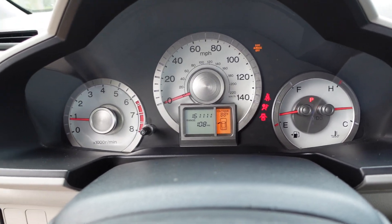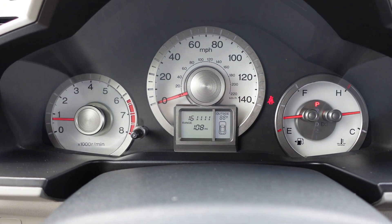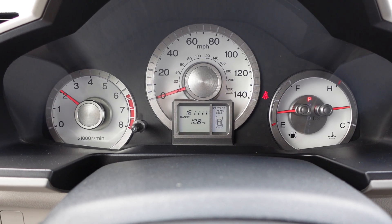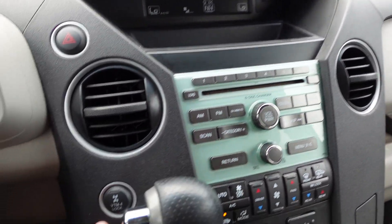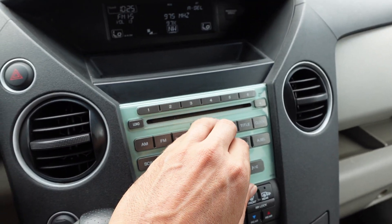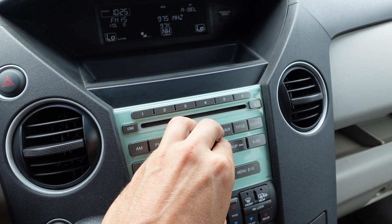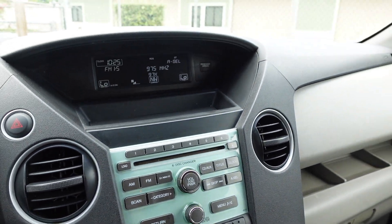Firing the vehicle right up — starts up no problem, no warning lights on the dash. One hundred and sixty-one thousand original miles. Revs up nicely, idles smoothly, AC is ice cold right at the start. You can see the VTM4 lock here — that activates when you are in D1 or reverse to get yourself out of a puddle. Speakers are really, really nice and sound excellent. Comes with a six-disc CD changer as well.